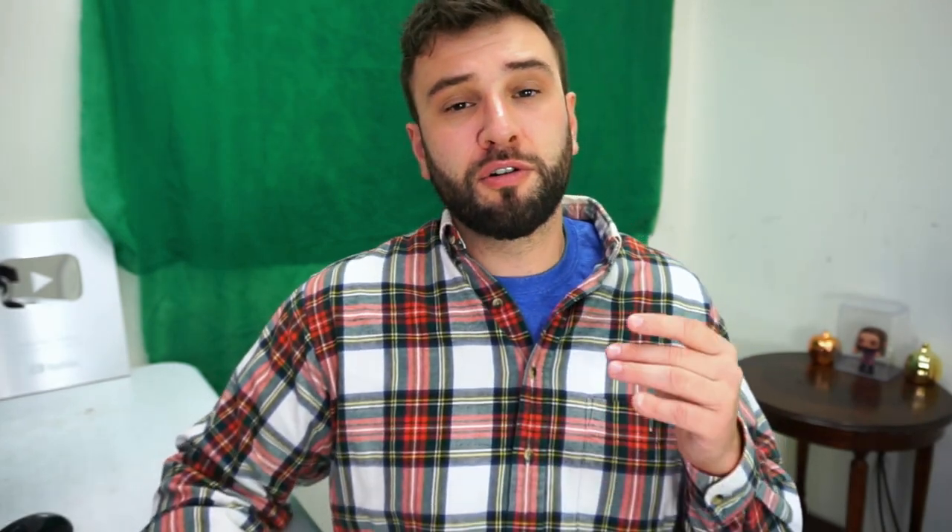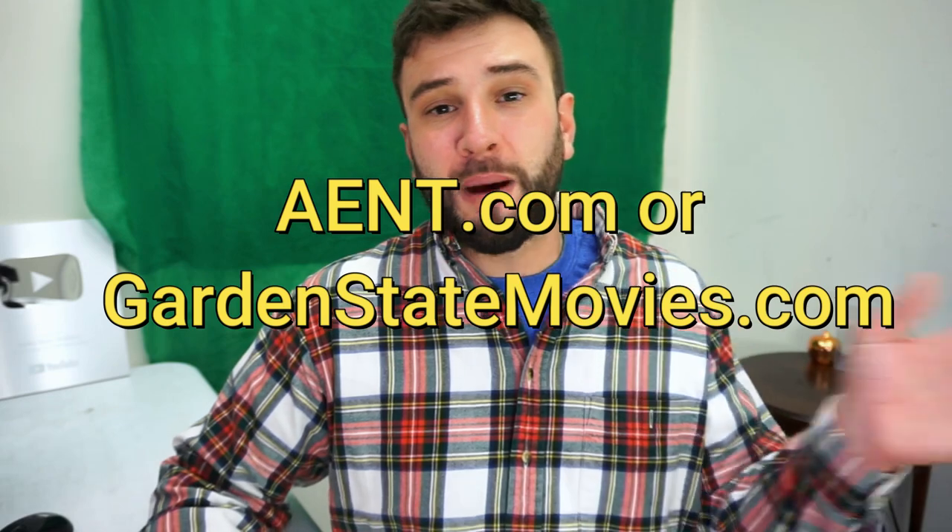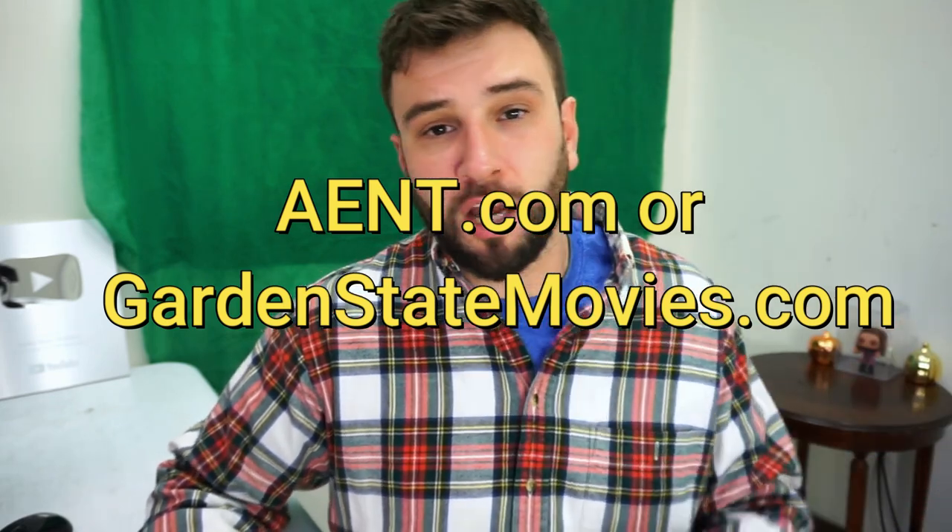If you guys like this video, I'll do monthly checkups on how much money I made from the previous month's DVDs — I think that's very fun. By no means is this the only way to do it: you can wholesale DVDs, go to aent.com, or GardenStateMovies.com and buy their inventory that way too. There's no right or wrong way. If you appreciate that, give the video a thumbs up, subscribe, and comment below with what you think about Dollar Tree retail arbitrage.